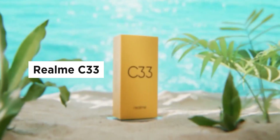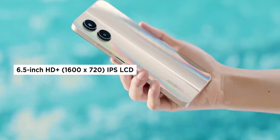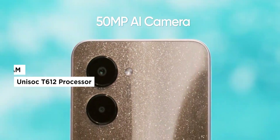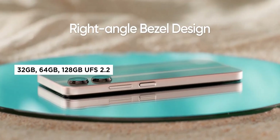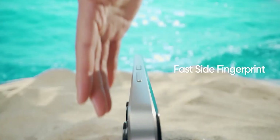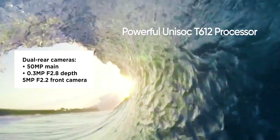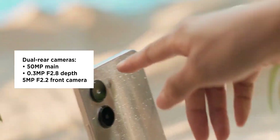First up on this list is the Realme C33. Launched in the Philippines last October, it sports a 6.5-inch IPS display with a Unisoc T612 chipset and 4GB RAM. It only comes with 64GB storage, but is expandable via a dedicated microSD card slot. At the back, the Realme C33 comes with a dual rear camera, highlighted by a 50MP main lens and a 0.3MP secondary lens.